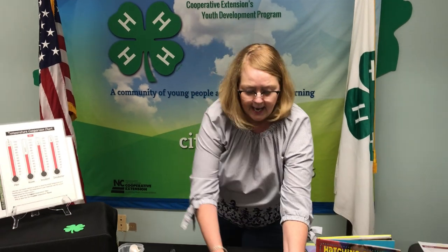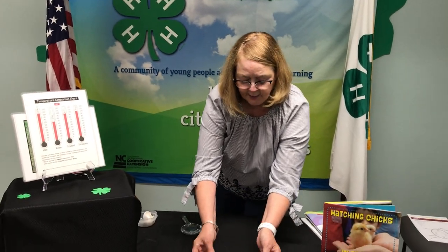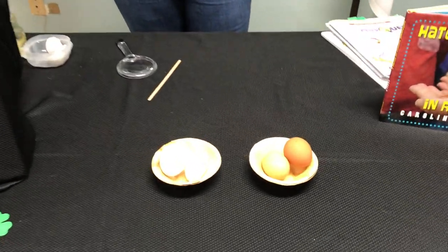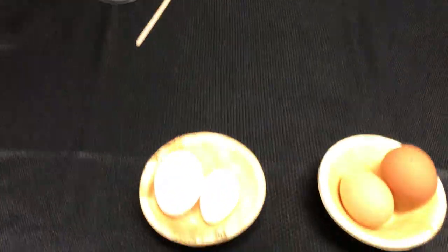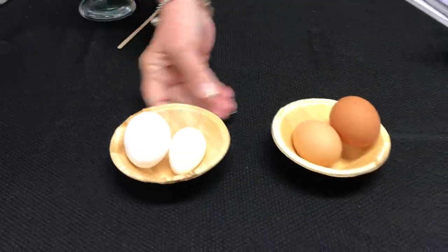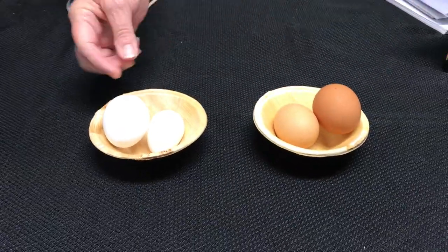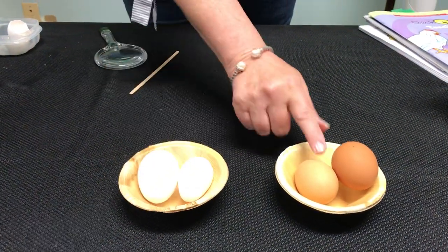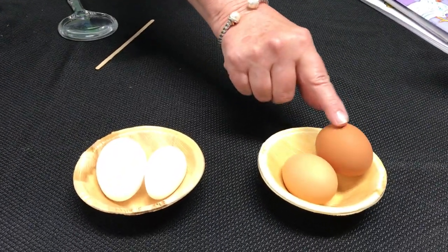We're moving from the incubator to the eggs. I have some eggs here in front of me and these are eggs that were purchased at the grocery store - eggs like what your mom uses to make a cake or an omelet. You'll notice there are white eggs and there are brown eggs, large eggs and smaller eggs, light brown eggs and dark brown eggs.